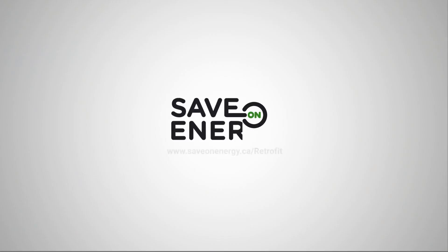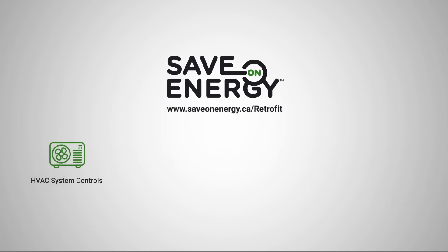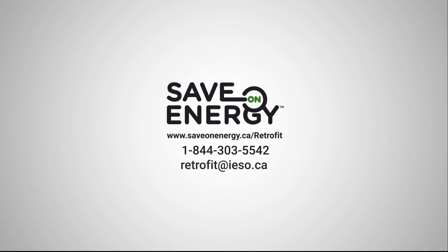The Save-On Energy Retrofit program offers prescriptive incentives for HVAC system controls, ECMs, variable frequency drives, chillers, and other common energy efficiency upgrades, as well as application support and technical assistance from Save-On Energy Retrofit representatives.